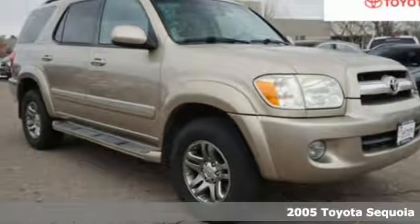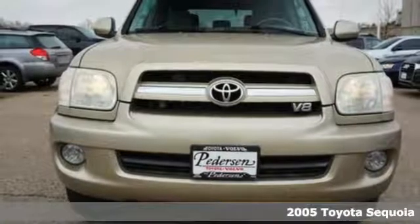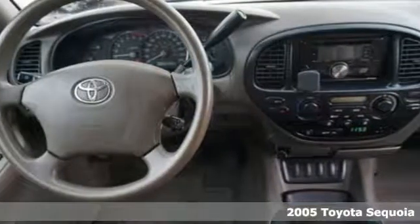It's a 2005 Toyota Sequoia. Toyota: steered by ingenuity, driven by passion. It's equipped for all your driving needs and wants.